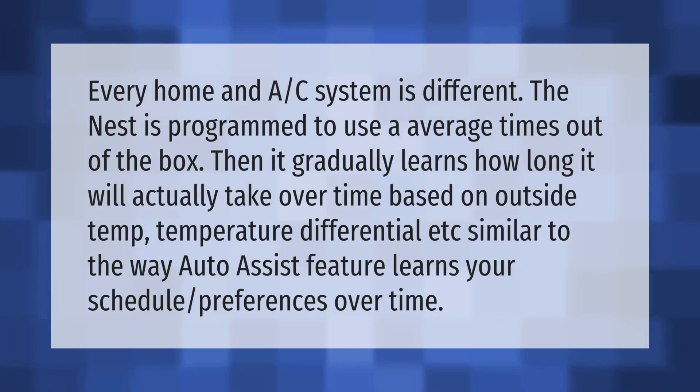Every home and AC system is different. The Nest is programmed to use average times out of the box, then it gradually learns how long it will actually take over time, based on outside temperature, temperature differential, and so on — similar to the way the auto-assist feature learns your schedule preferences over time.